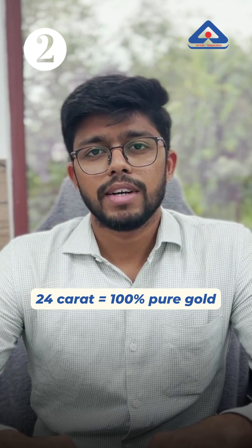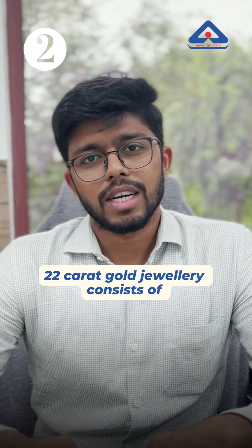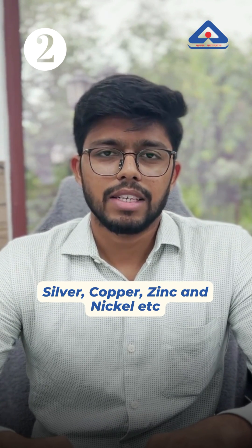a 22 carat gold jewelry would consist of 22 parts of pure gold and 2 parts of other alloying elements, which may be silver, copper, zinc, nickel, etc.